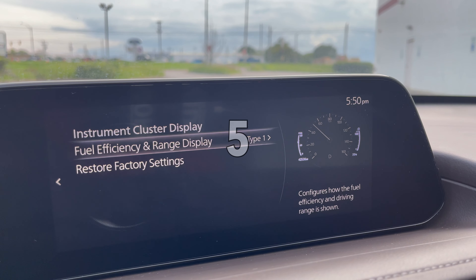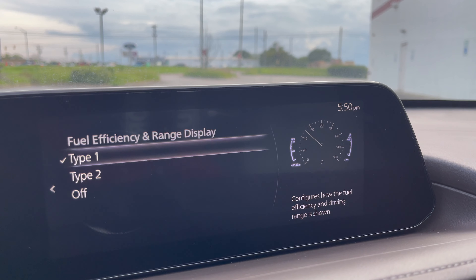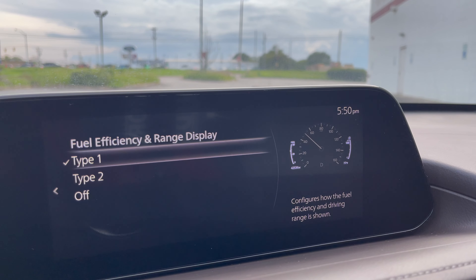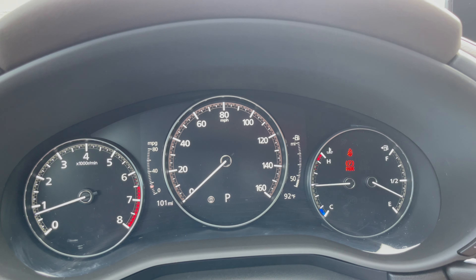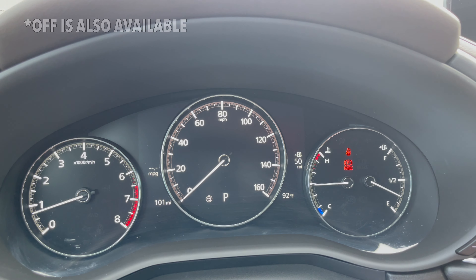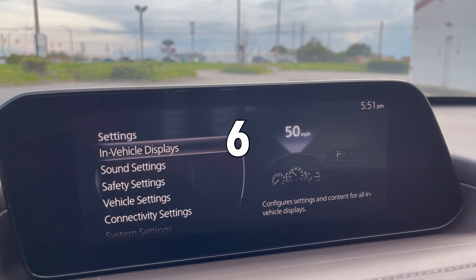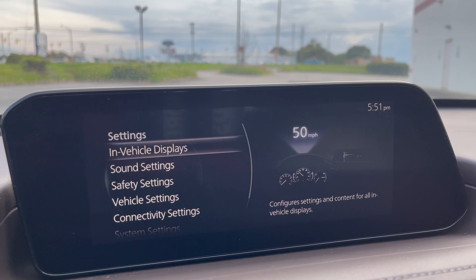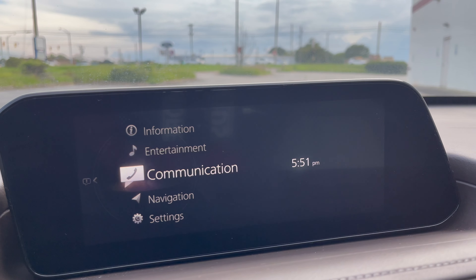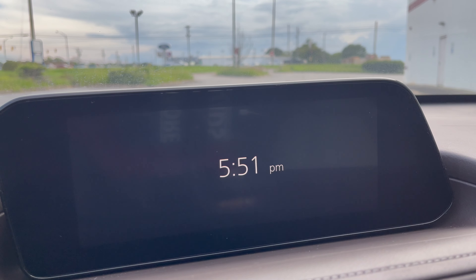In the instrument cluster display settings, you have two types and off — three options on how to show the efficiency and range: Type 1 and Type 2. Your infotainment system's clock can be displayed solely on the screen. Hit the home button once and a second time and it will display the clock. Digital and analog are available.